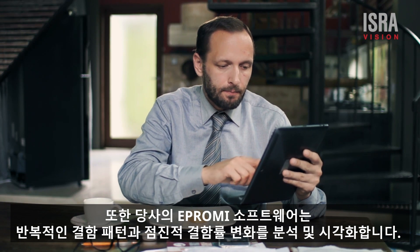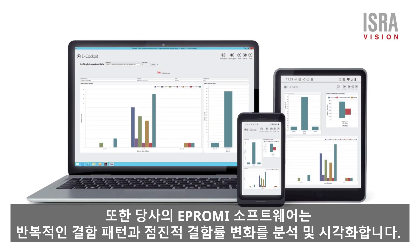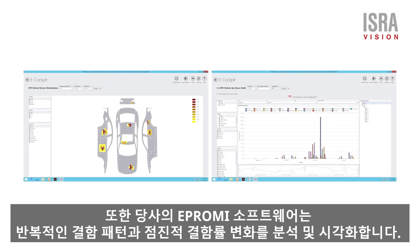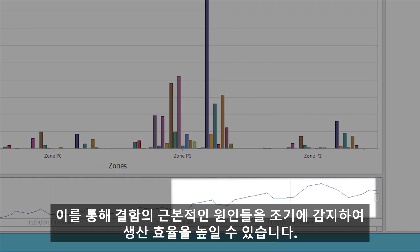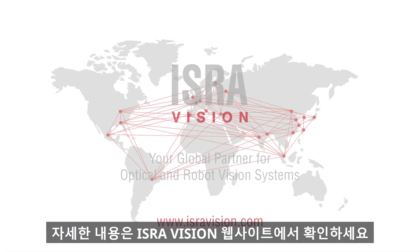And there's even more on offer. While PaintScan produces production data, our powerful ePromi software visualizes repeating defects and gradual changes. This enables the detection of unwanted process variations and their causes at an early stage, leading to higher production yields. Visit our website for more information.